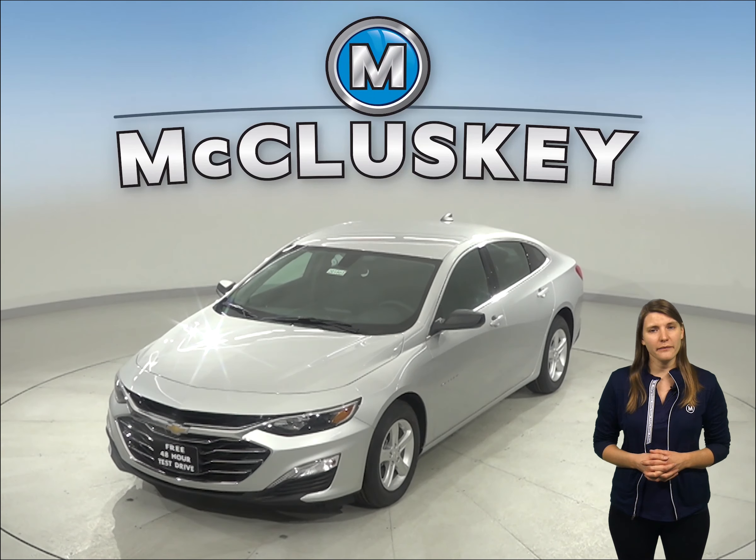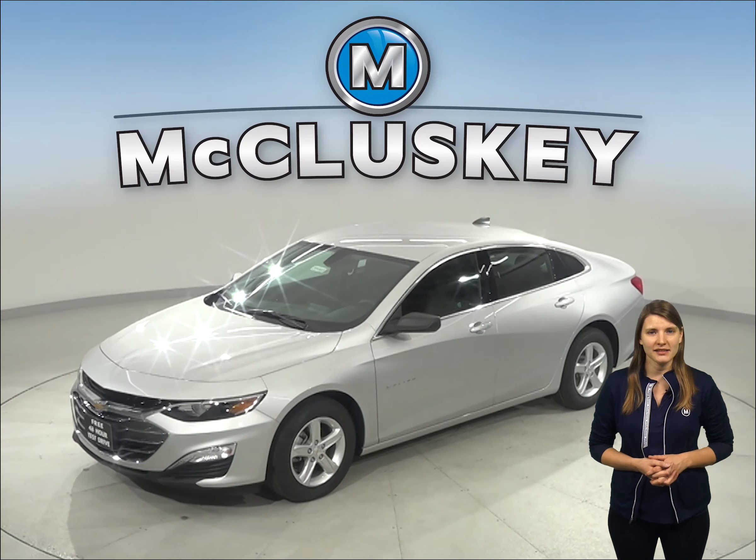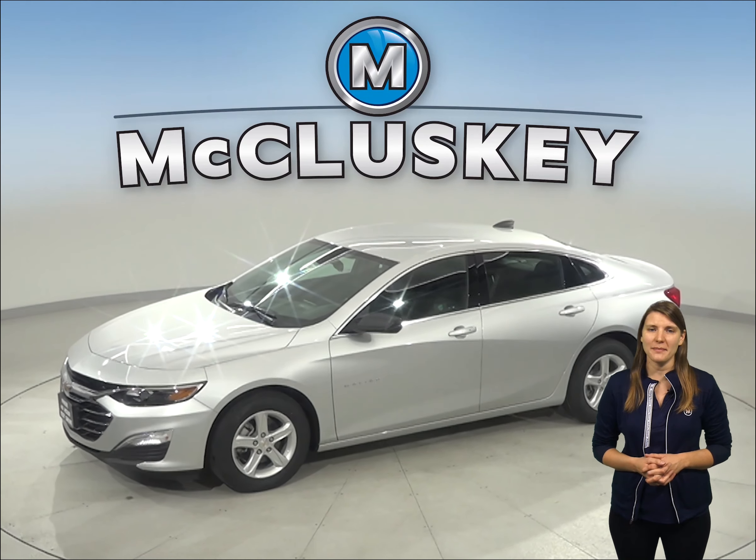Have you been thinking about getting a new four-door sedan? Maybe even the 2020 Acura TLX? Well then you should take a look at the 2020 Chevrolet Malibu.